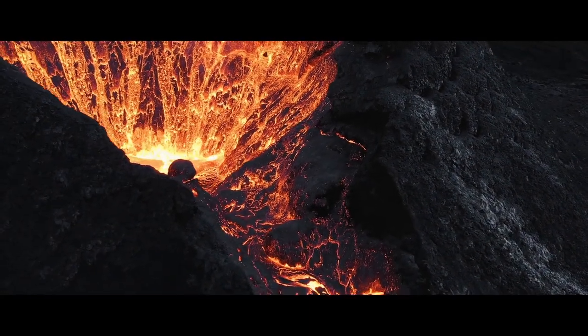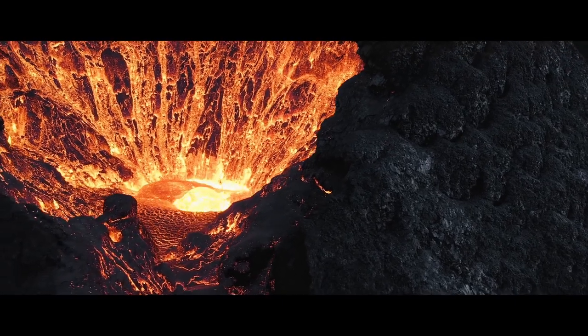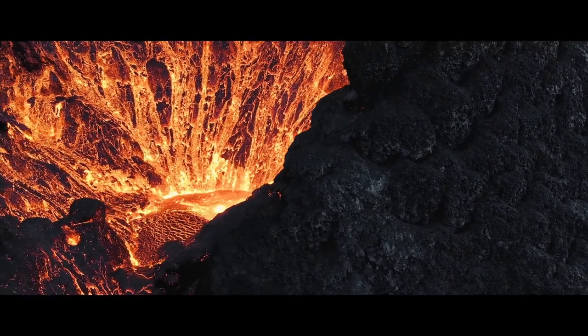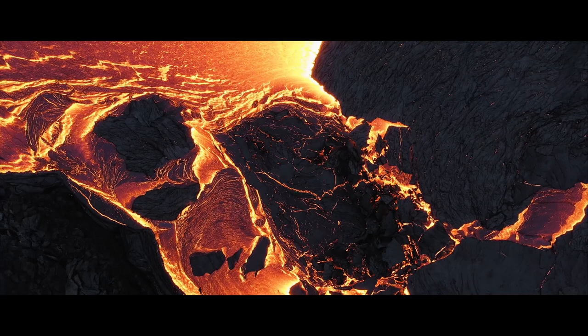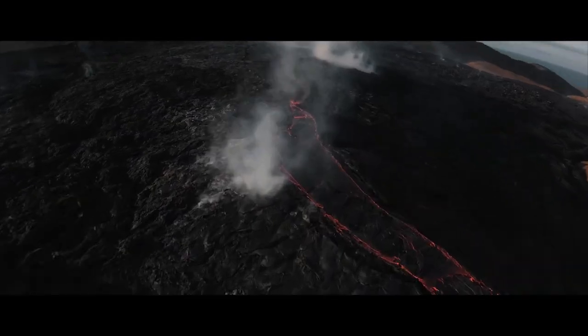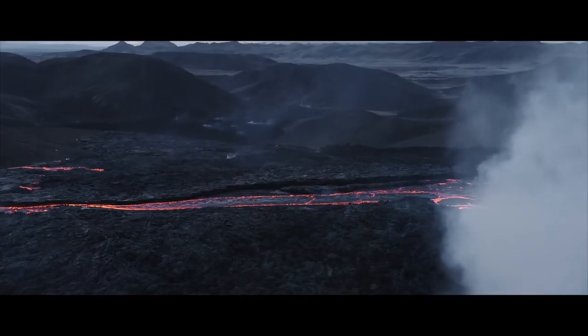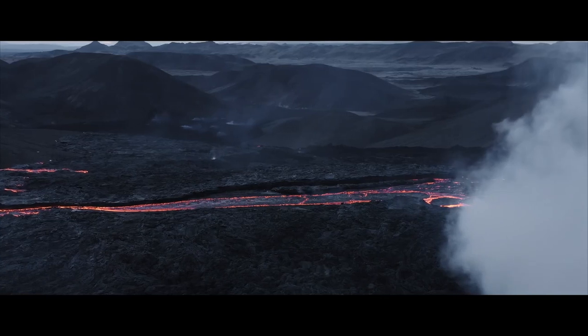Volcanoes are some of the most powerful and destructive forces on Earth. They have fascinated people for thousands of years and continue to intrigue scientists today. However, studying volcanoes from inside is a dangerous and difficult task that requires careful planning and specialized equipment.